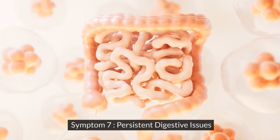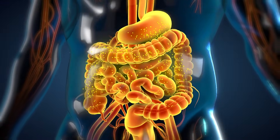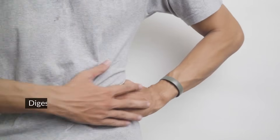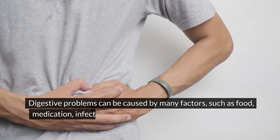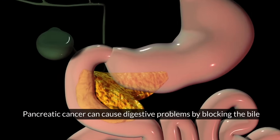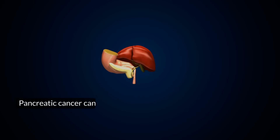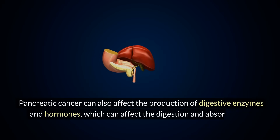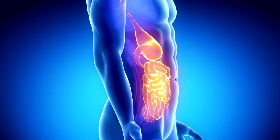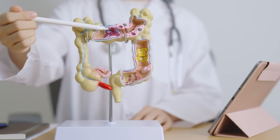Symptom seven: persistent digestive issues. The seventh and final sign of pancreatic cancer is digestive problems, especially if they're persistent or unusual. Digestive problems can include indigestion, heartburn, bloating, gas, diarrhea, constipation, and changes in stool color, shape, or smell. Digestive problems can be caused by many factors such as food, medication, infection, or stress, but they can also be caused by pancreatic cancer. Pancreatic cancer can cause digestive problems by blocking the bile duct, which affects the digestion of fats, or by blocking the pancreatic duct, which affects the digestion of carbohydrates and proteins. Pancreatic cancer can also affect the production of digestive enzymes and hormones. If you have digestive problems, especially if they're persistent or unusual, don't ignore them and see a doctor as soon as possible.